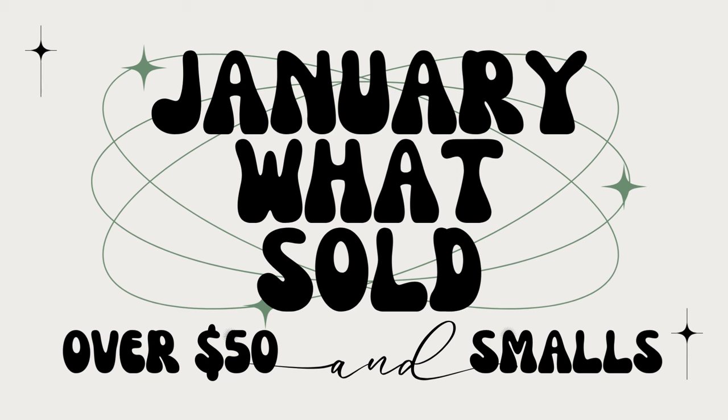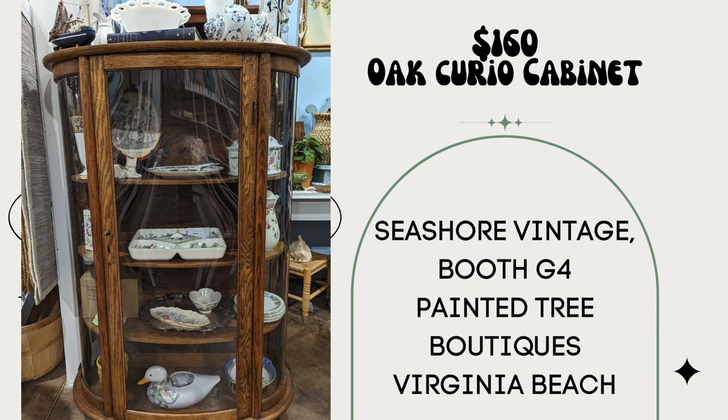Our first vendor says they sold an oak curio cabinet — actually a very old piece, not a reproduction. It might have gone for more in original condition, but the lock was missing and the front glass had been replaced with plexiglass. Paid $55, sold for $160. This is Seashore Vintage Booth G4 at the Painted Tree Boutiques in Virginia Beach. And even with the plexiglass, it is so beautiful.